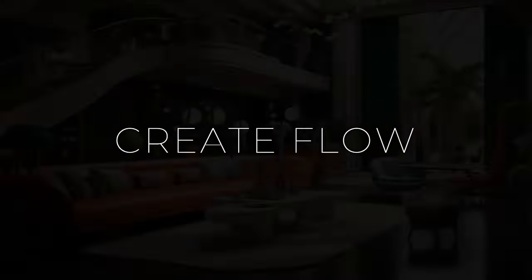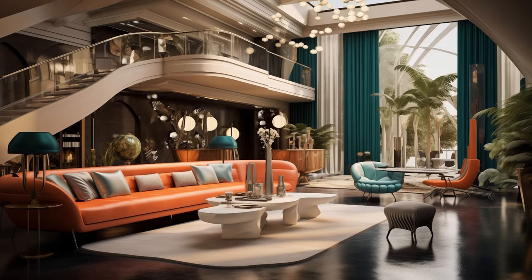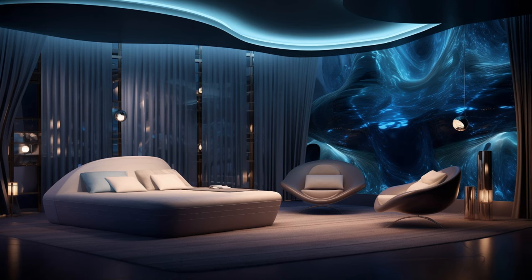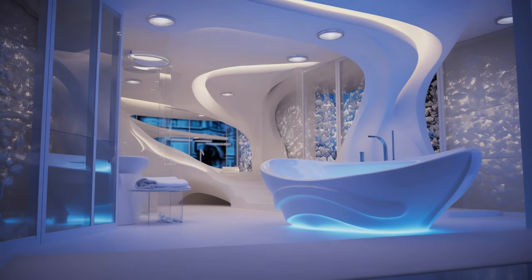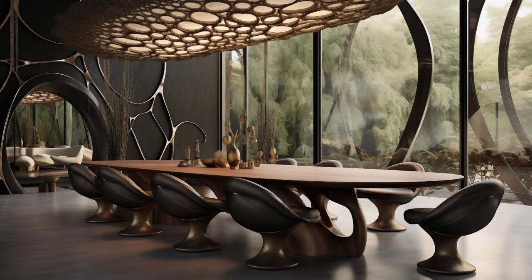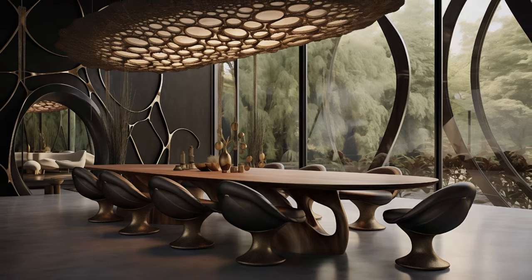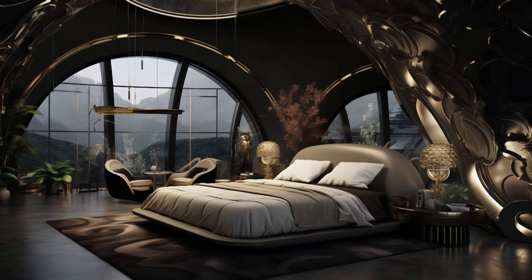Creating a space that flows seamlessly from one area to the next involves thoughtful design considerations aimed at enhancing both functionality and aesthetics. By employing smooth transitions and intuitive spatial arrangements, designers can encourage movement and exploration, fostering a sense of continuity and harmony throughout the space. Whether through open floor plans, strategically placed furniture, or clever use of lighting and materials, the goal is to create an environment that feels cohesive and inviting, allowing occupants to effortlessly navigate and engage with their surroundings. This approach not only enhances the overall usability of the space but also elevates the user experience, allowing individuals to move freely and discover new perspectives.